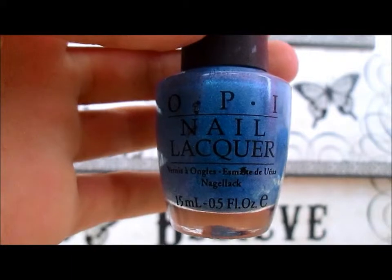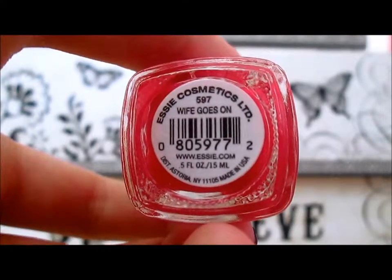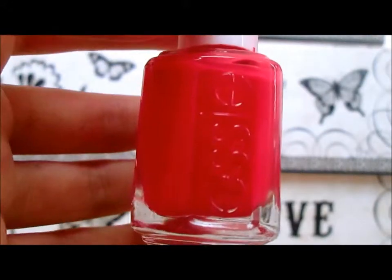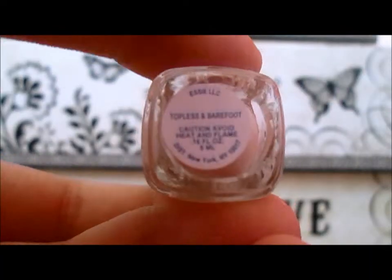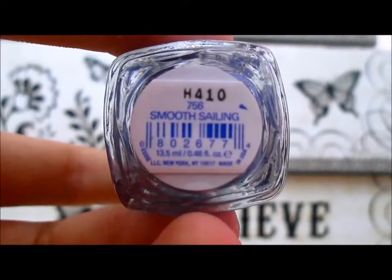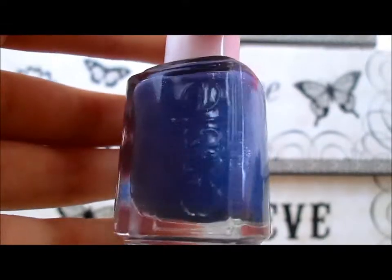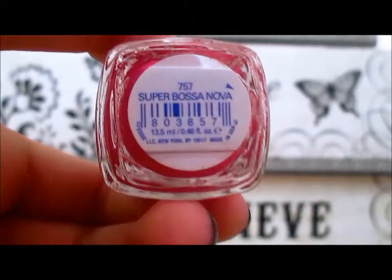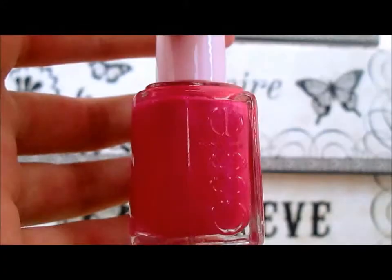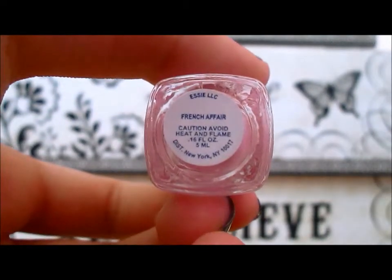This is White Goes On by Essie, this is Topless and Barefoot by Essie. This is Smooth Sailing by Essie, this is Super Bossa Nova by Essie, this is French Affair by Essie.